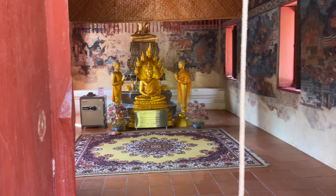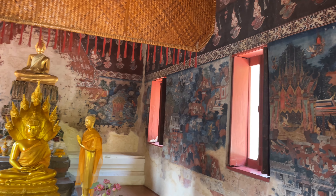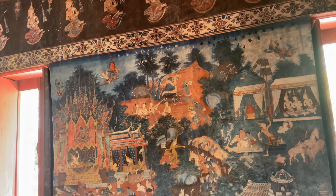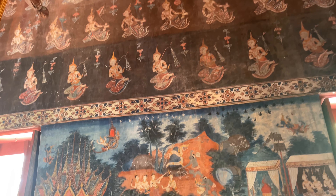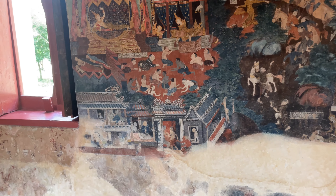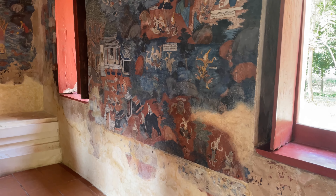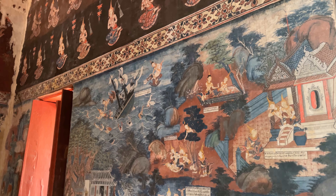Now inside of here, I believe this is from the reign of King Rama III. So 1848-ish or so is when these were constructed. Now these aren't as nice to me as the IOTA style murals, but these are still really awesome. I mean, it's like still almost 200 years old.